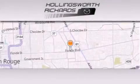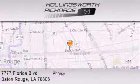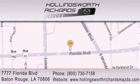Hollingsworth Richards Mazda is located at 7777 Florida Boulevard in Baton Rouge. Our goal is to exceed all of your expectations to ensure that you'll return for future visits, and as always, remember — at Hollingsworth Richards, we're making deals every day.